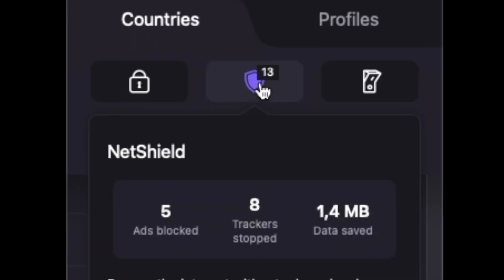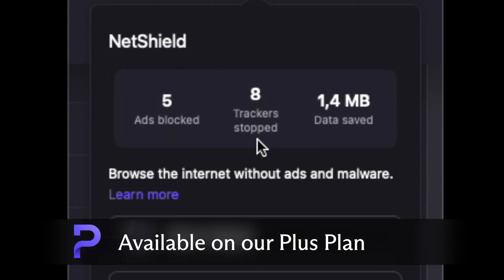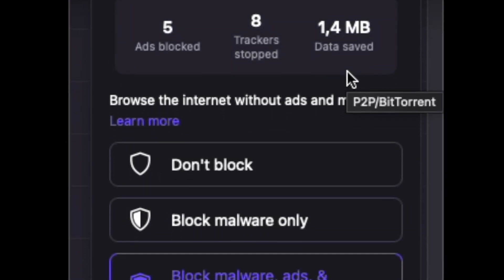For even greater protection, ProtonVPN's NetShield blocks tracking scripts and malicious domains before they can compromise your privacy.